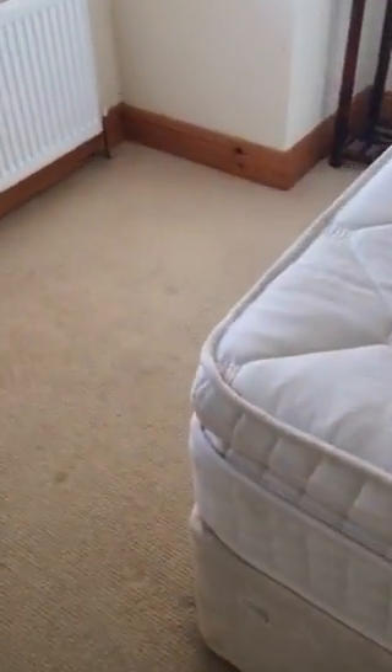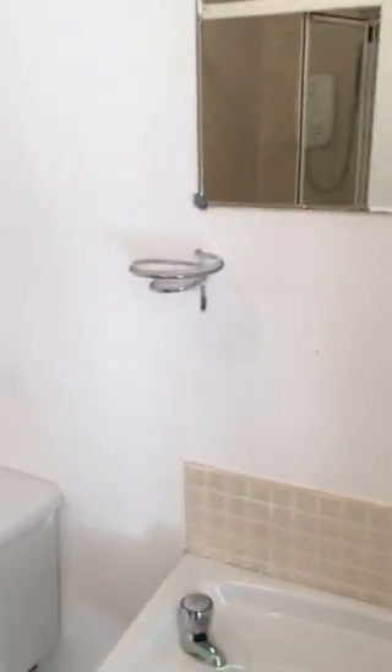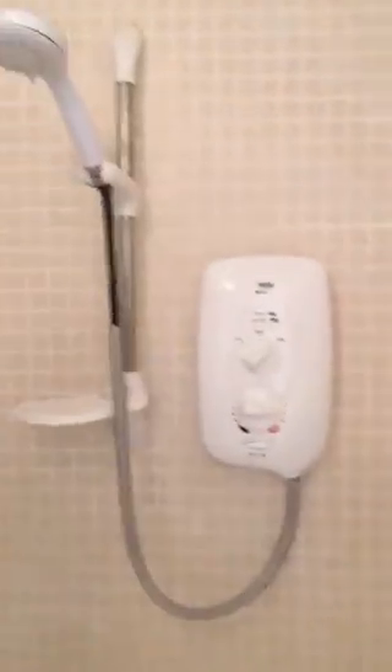The carpet is slightly stained in places as you can see. Then we have the en suite with the mirror, towel rail, soap holder, bucket, towel holder, another towel rail, and the shower is a Mira Sport shower.